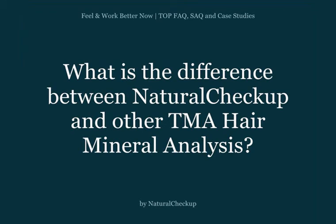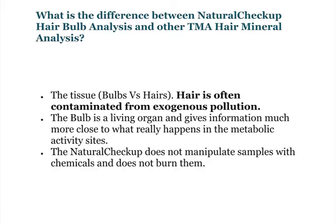What's the difference between Natural Checkup hair bulb analysis and other TMA hair mineral analysis? The tissue — bulbs versus hairs. Hair is often contaminated from exogenous pollution, whereas the bulb is a living organ and gives information much more closely aligned with what really happens in the metabolic activity sites.